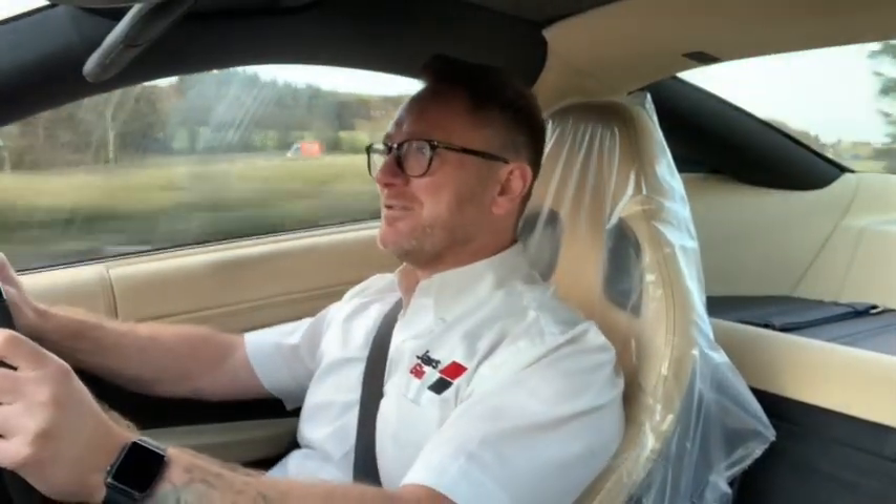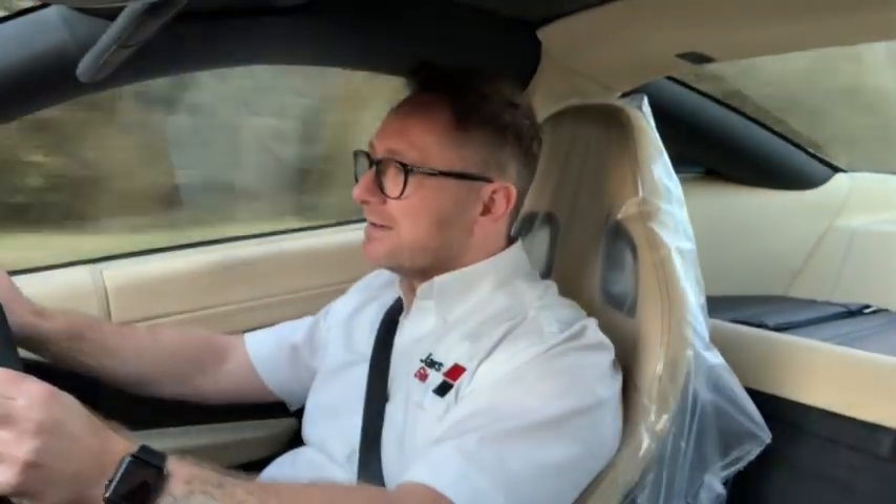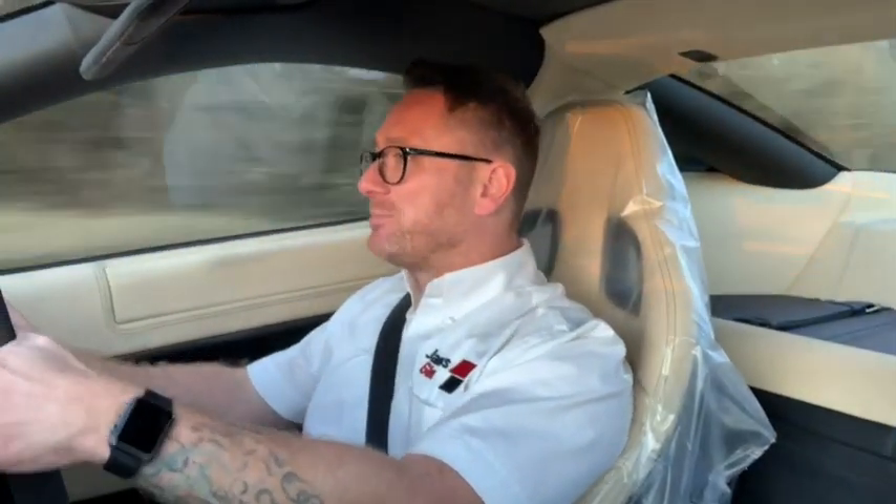This is basically the expression you've got from the first sitting in this car. It's an absolute event — an absolute event.